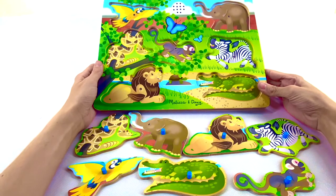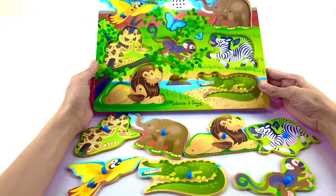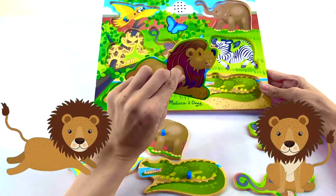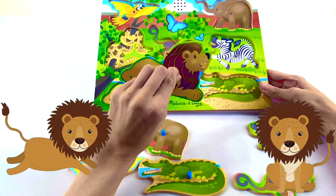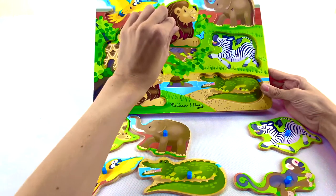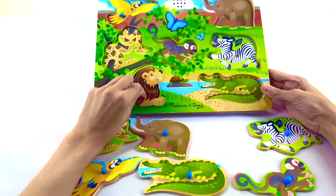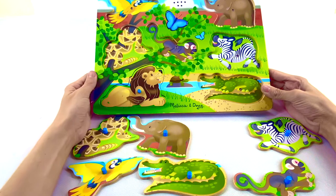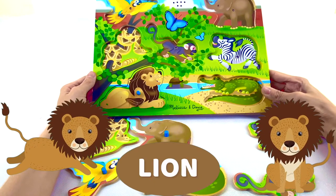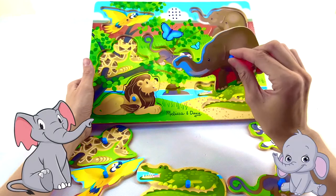Which animal should we start off with so that we can hear what sound it makes? I think we should do this one. What animal is this? Do you know what animal it is? Let's find its spot. Right here. Oh, it roars! What animal roars? A lion! That's right! A lion roars.